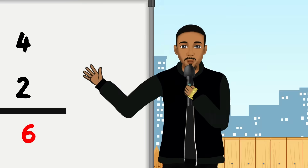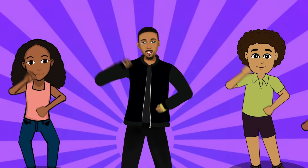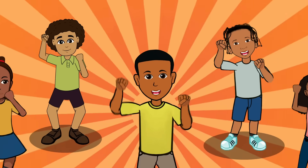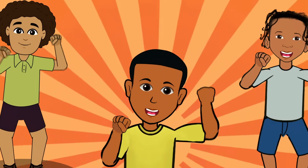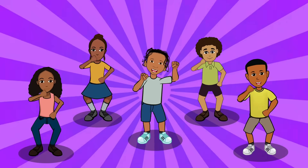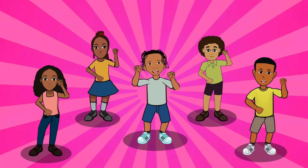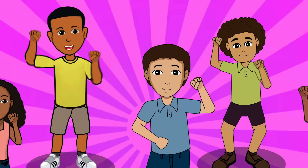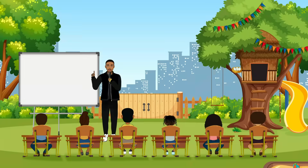Now that you helped me solve my problems, let's dance to the beat! Yeah! I know my math, I know how to act!